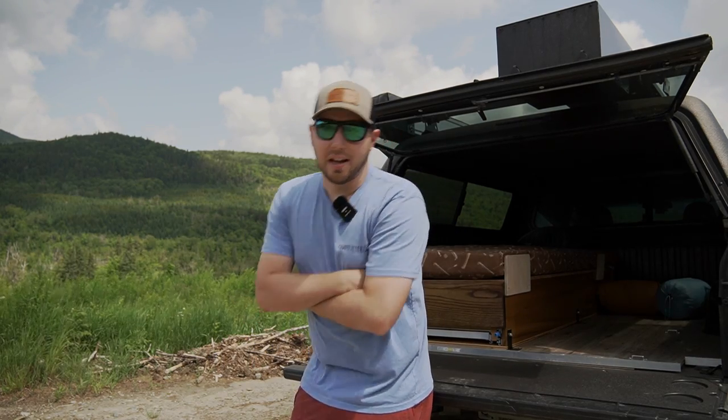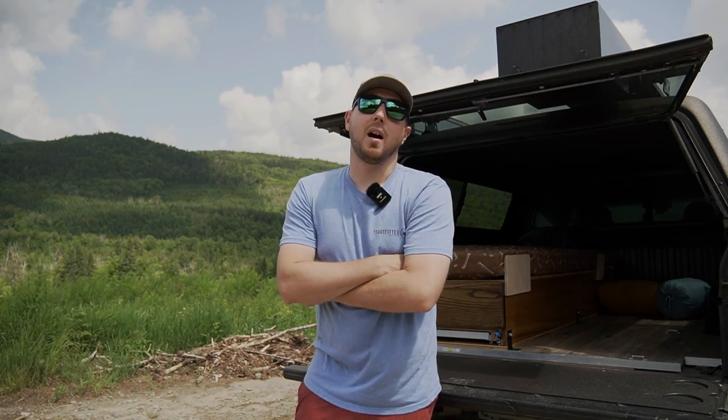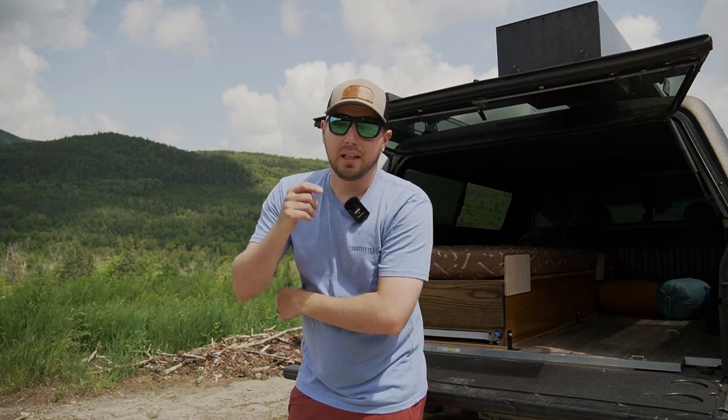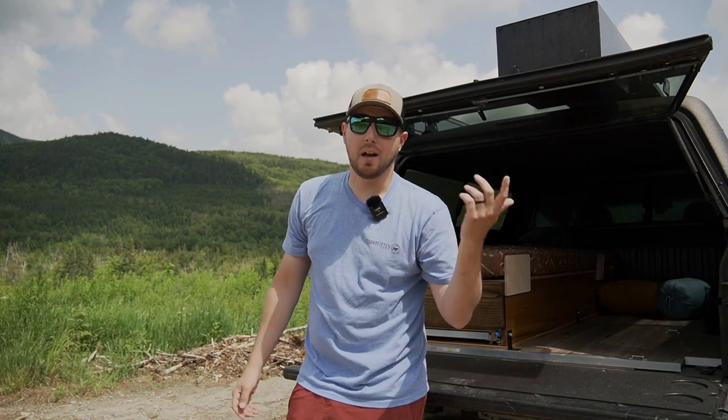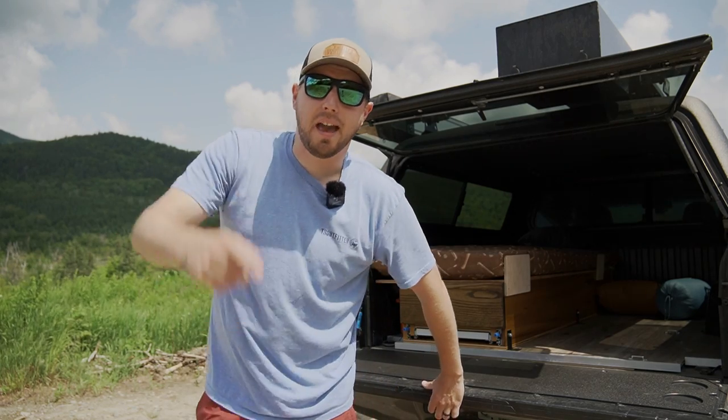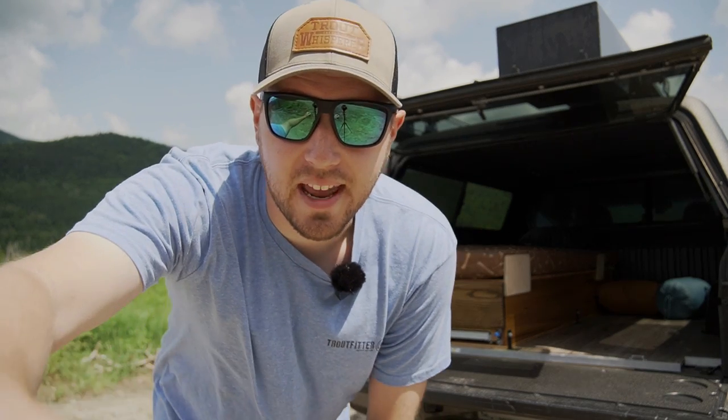All right guys, thanks for watching. I hope you guys enjoyed that video for my top five mods I've done to my Tacoma for camping and fishing. If you guys truck camp, leave your mods down below — what have you done? And if you guys want to see something else done to this truck, leave it down below — maybe we'll do it in a video. Thanks for watching guys. Subscribe if you haven't already, and we'll catch you in the next video.